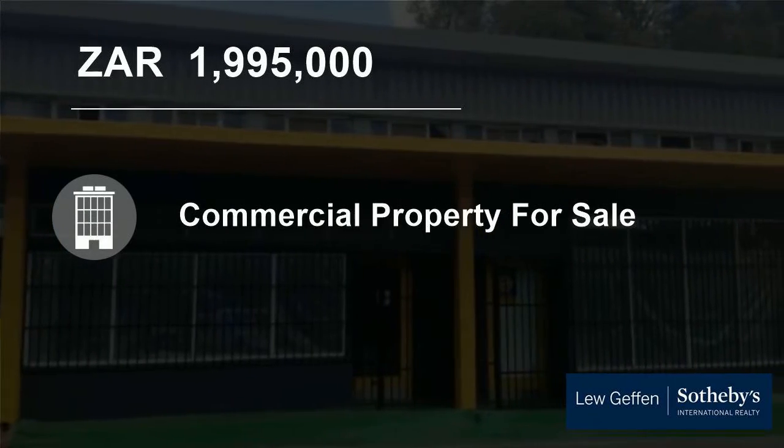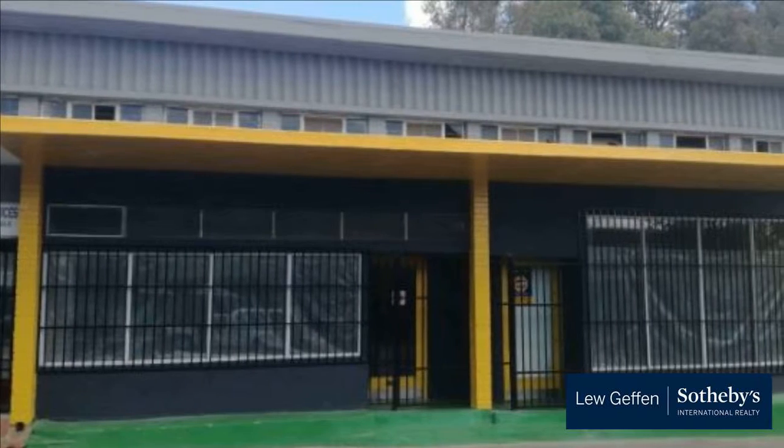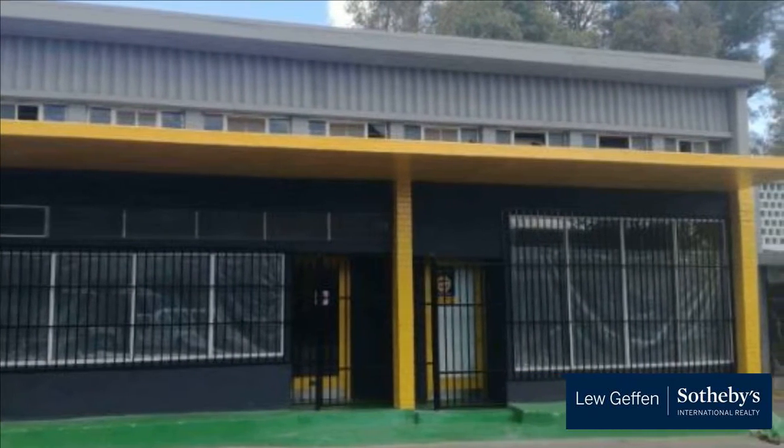Welcome to this 400 square meter commercial property for sale in Denberg, Paarl, Western Cape, South Africa, for 1,995,000 Rand.